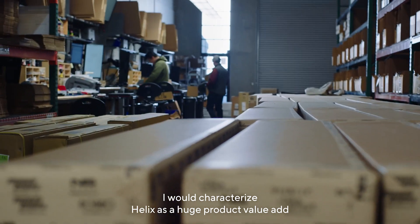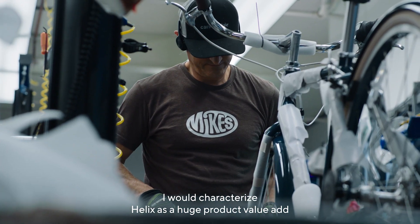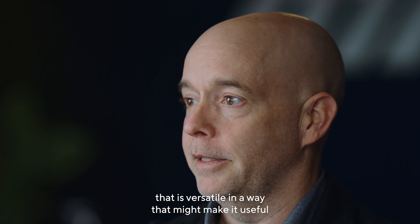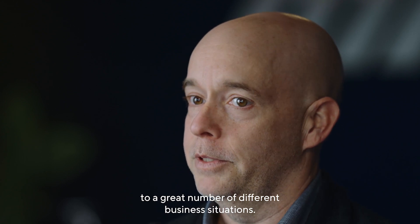I would characterize Helix as a huge product value add that is versatile in a way that might make it useful to a great number of different business situations.